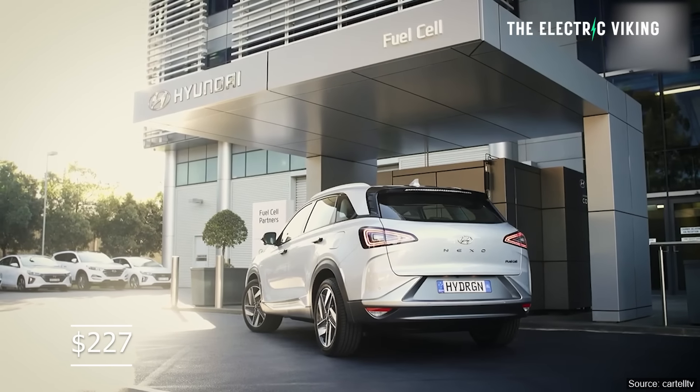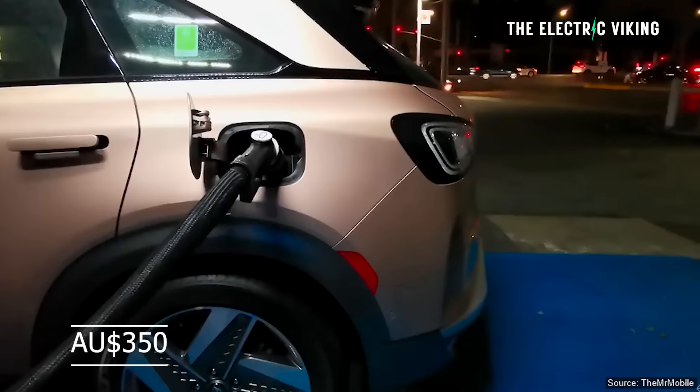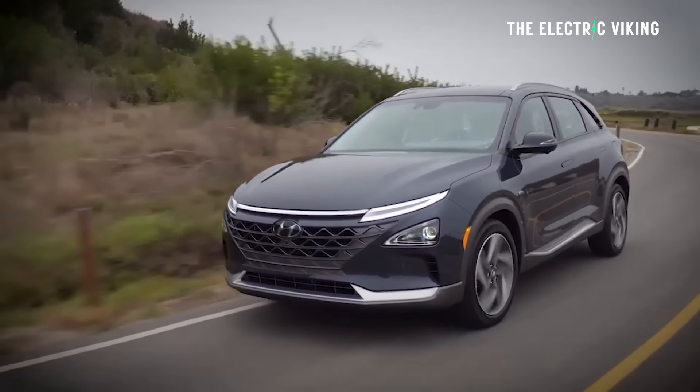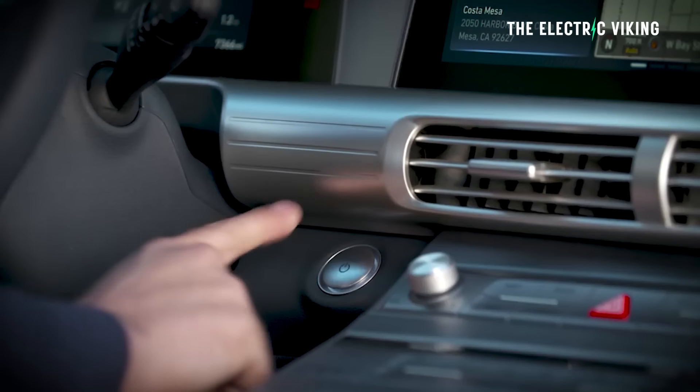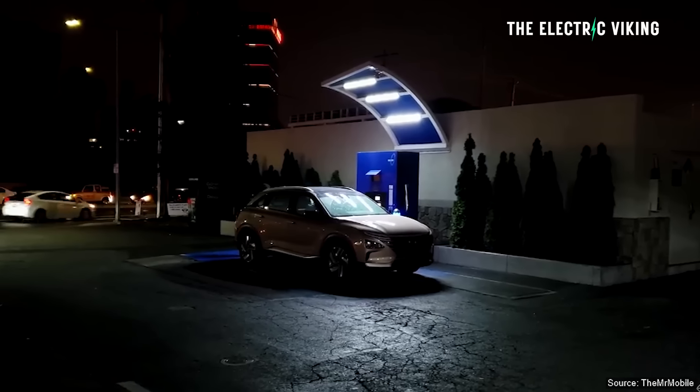That's about $227 US dollars to fill every time — in Australian dollars that ends up being about $350 to refill, which will get you around 500 kilometers of range on a single tank. If you want to get 1,000 kilometers or 600 miles, you're looking at over $500 US. It's very, very expensive, and it's probably the biggest reason why hydrogen powered vehicles are not taking off and probably won't anytime soon.